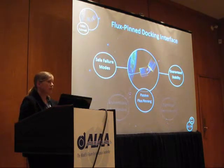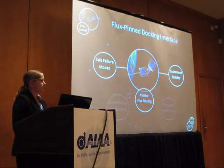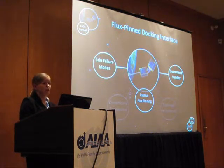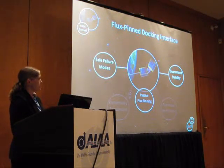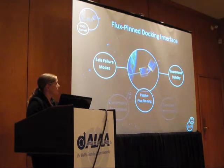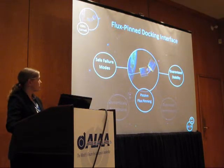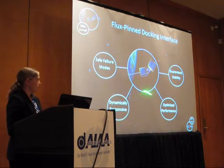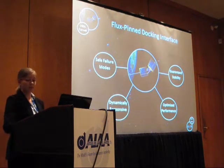For passive flux pinning — with just a permanent magnet and superconductor — you really only get two of the four desired characteristics. The safe failure mode is achieved because, if designed correctly, the system always returns to the equilibrium you've set during the flux-pinning process; choosing a safe configuration means you have a safe failure mode even without any actuation. You also get guaranteed stability within certain energy constraints, due to the non-linear potential well. Unfortunately, dynamic responsiveness and optimized performance are not achievable with a purely passive system — we don't want to just passively go to a predetermined position.